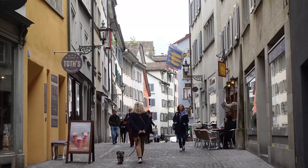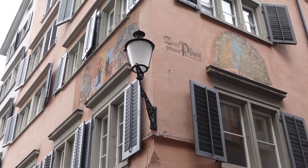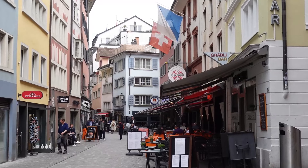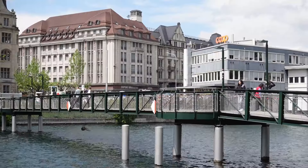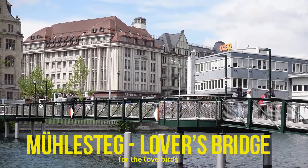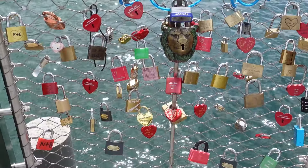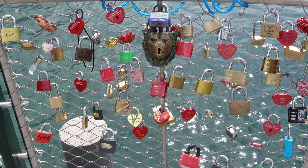Niederdorf district is a popular part of Zurich's Old Town on the right bank of the Limmat River, where picturesque alleys, historic buildings, numerous restaurants, cafes and stores are nestled along each other. For the lovebirds — you can attach love locks at the mill bridge and symbolically throw the key into the water to signify your commitment to each other.